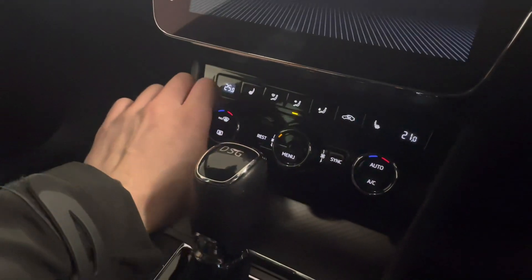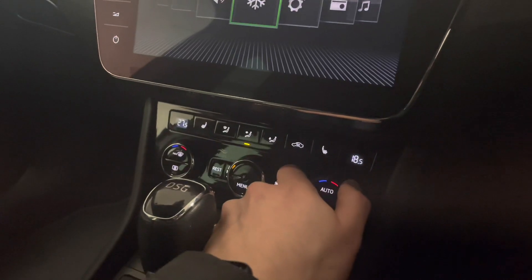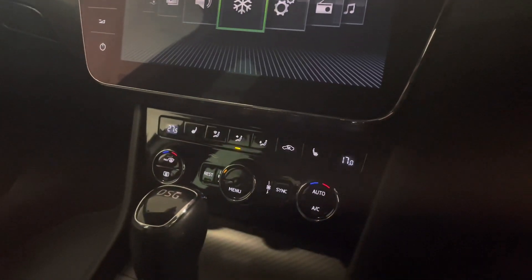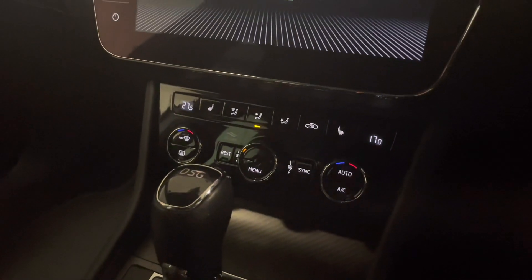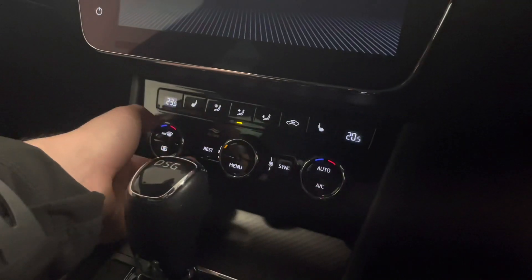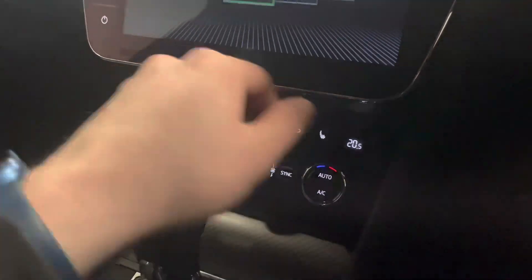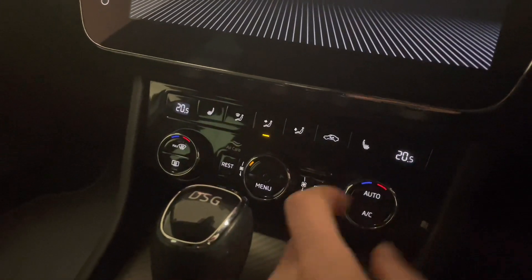The dual zone climate control is super easy to use as well. If your passenger is feeling a bit cold, they can turn it up to 27 degrees, whereas the driver, if they're feeling hot, can have their side blowing out 17 degrees of air. Me and my partner call it the argument eliminator. And you can sync them both up with the sync button just there.